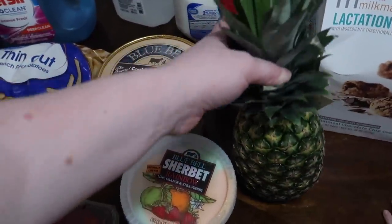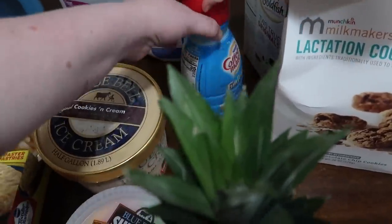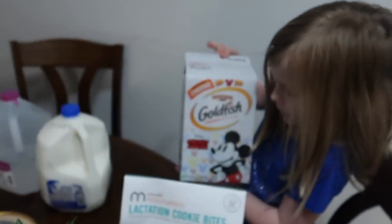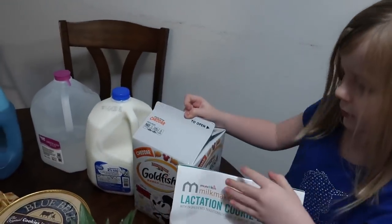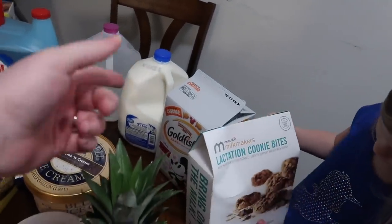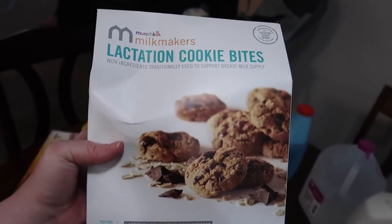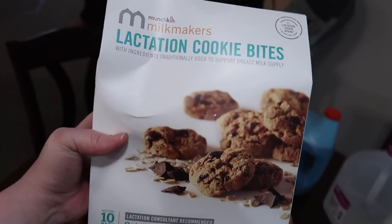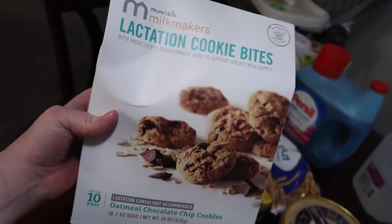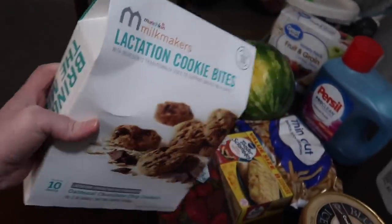Pineapples were only a dollar fifty so I got one of those. We got some coffee creamer — this is Funfetti, my favorite. The Mickey Mouse goldfish — I haven't seen it in those big packages lately and it was like a dollar cheaper than the other kind. These are my lactation cookies, just for me. This stuff is not cheap — they're like $19 for 10. Like I said, this is stuff that helped me in the very beginning of my pumping journey; I'm trying to build that supply back up.